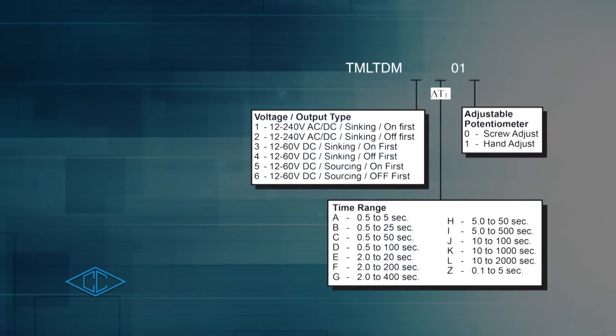Adjustable timing functions allow for multifunctional timing ranges and modes, triggerable inputs and outputs, and voltage control options.